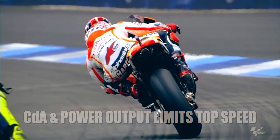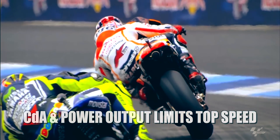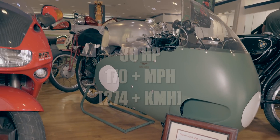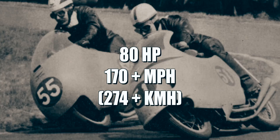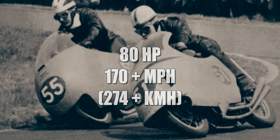If we ignore the gearing, it is primarily the aerodynamic drag and power output that limits a vehicle's top speed. So with only 80 horsepower, the Guzzi could reach speeds above 170 miles per hour in the 1950s.